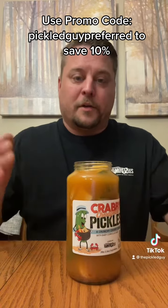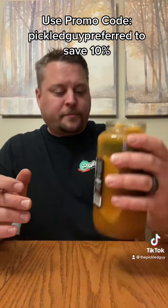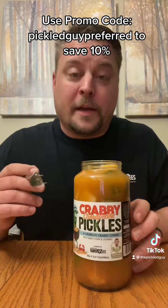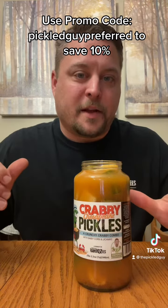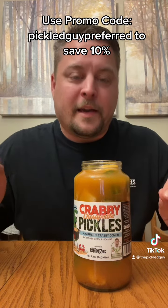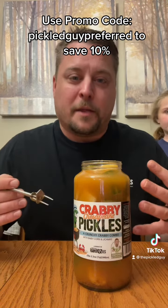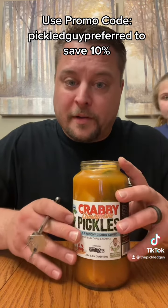So we decided on doing the Krabby Chesapeake Pickles. These have baby corn and jicama in them as well, and he put that ghost pepper spice in there that is my favorite, and the jicama is my next best favorite. So he kind of combined them two into a shrimp boil pickle.